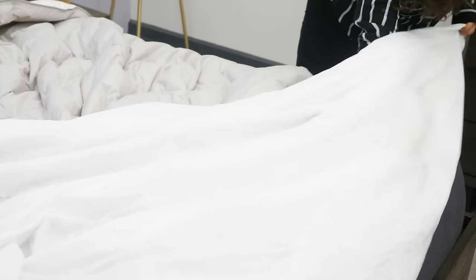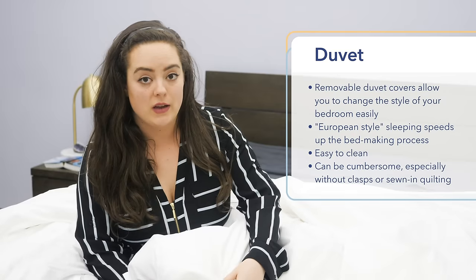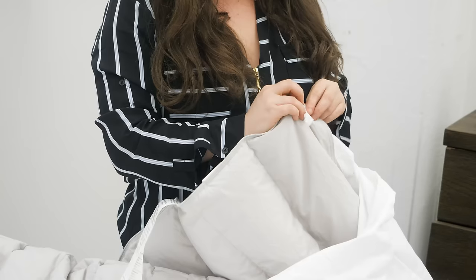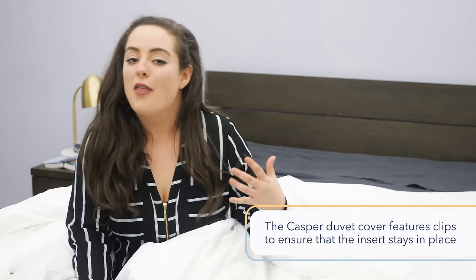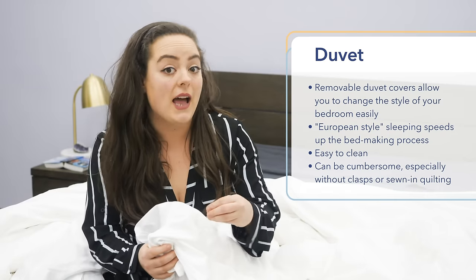Getting the duvet insert inside of the duvet cover can be a little bit challenging — it's certainly not as easy as just throwing one comforter on top of your mattress. With Casper's duvet and duvet cover, the duvet itself has a sewn-in quilted pattern keeping the fill evenly distributed, though that's not always the case with all duvets. Casper's duvet cover also features little clips that make sure the insert stays put within the cover, keeping everything evenly distributed. In general, the process of getting the insert inside the duvet cover can be a little tough, so I would definitely look for those clasps that keep everything locked in place.